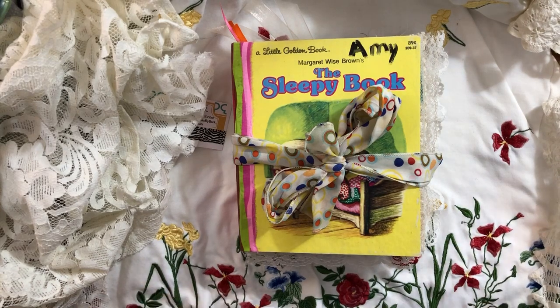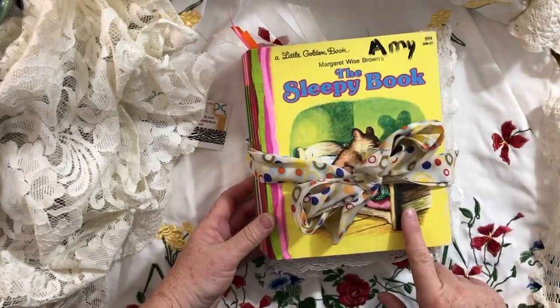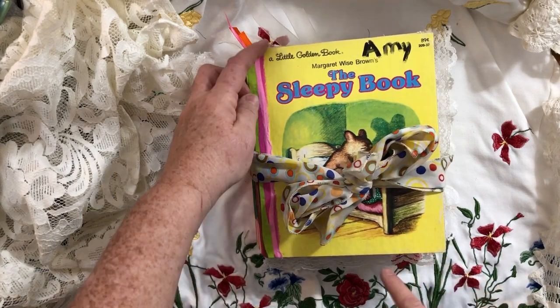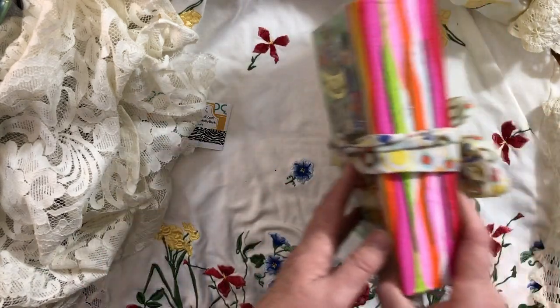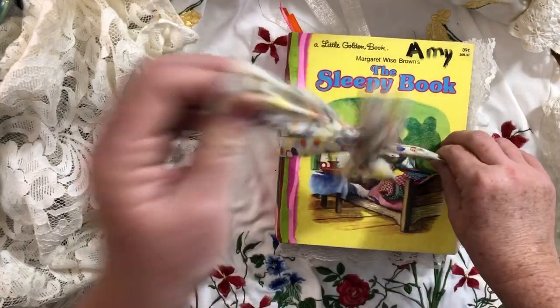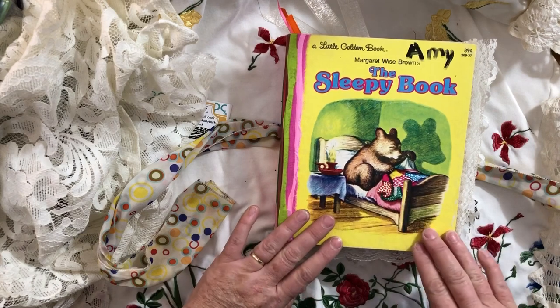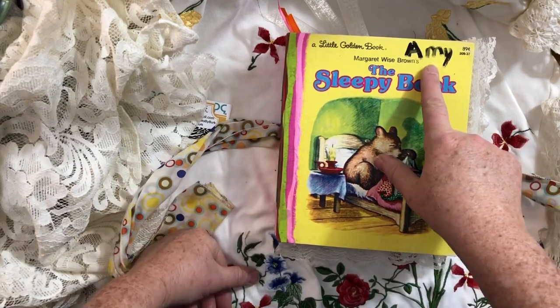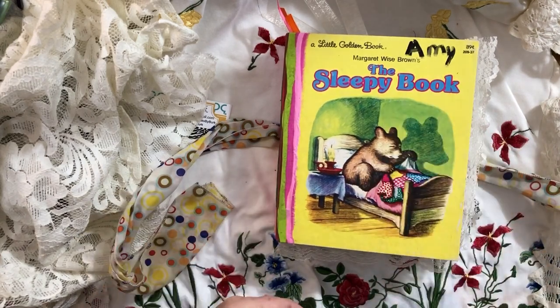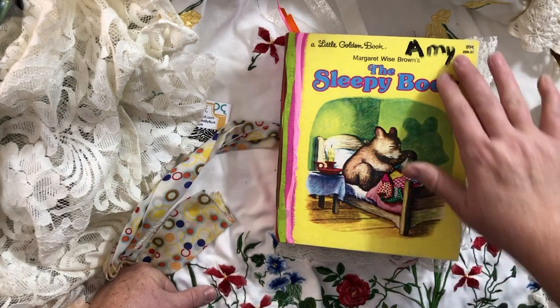Hello everyone, this is Cindy and I'm just showing you the latest junk journal I have for sale. It's a Little Golden Book — The Sleepy Book — and it measures six and a half by eight. I put a two-inch spine in it and covered it with this fabric, and I've got it closed with this little scarf. I cleaned the front cover and tried just a little bit to get that name off, but I was afraid it would take too much scrubbing and I didn't want to damage the book, so I left it on there.